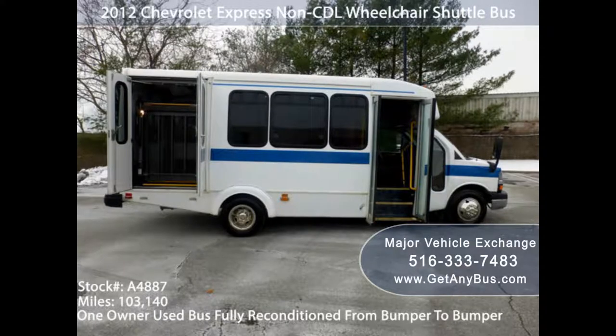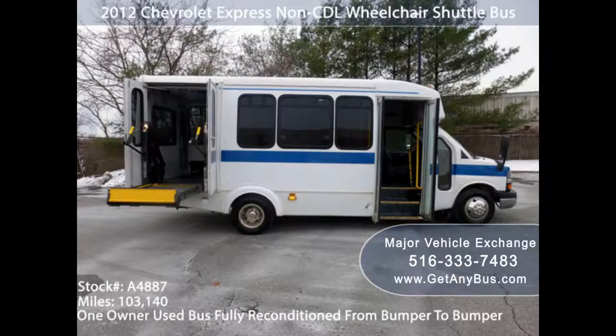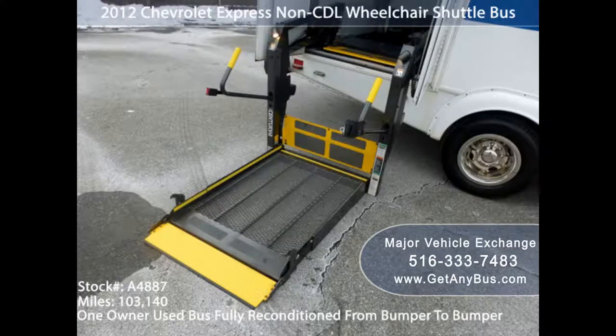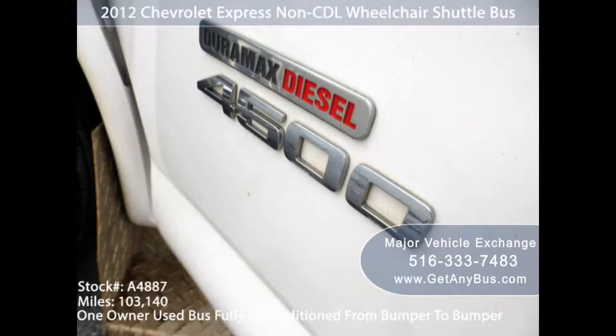3. Dealer Accreditation. A licensed and accredited dealer is always recommended. Such dealers assure confidence and inform their buyers that they are committed to excellence. Accreditation also means that a dealer welcomes routine audits to ensure the company complies with set guidelines to sell a wheelchair accessible vehicle.